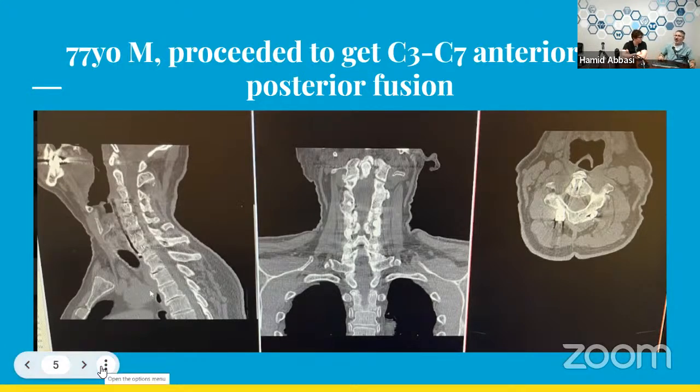Posterior cervical fusions are much faster for multi-level disease — a five-level posterior cervical is much quicker than a five-level ACDF, because in ACDF every level requires going inside the disc space, taking out the disc. But with posterior cervical you have to cut muscle in the back and accept higher infection risk. Sometimes you have to do both, especially when patients have soft bone — you need to brace them from front and back. That's the 360.